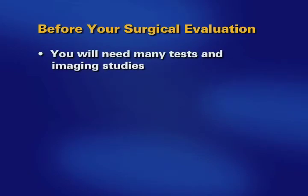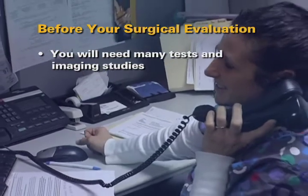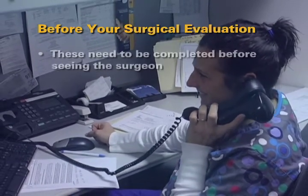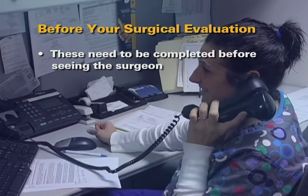Before meeting with the surgeon, there are several tests and imaging studies you must have. Your pre-transplant coordinator will help you schedule these tests. All tests and imaging studies need to be completed before your surgical evaluation.